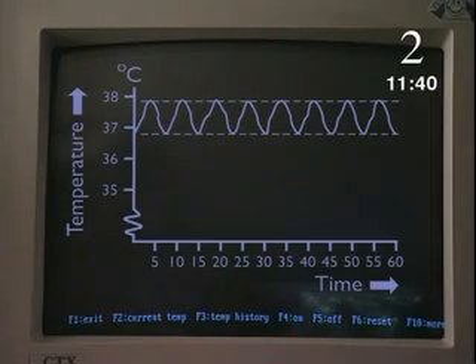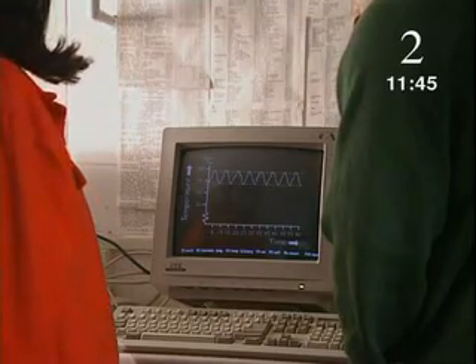So, Steve, rather than the incubator having to be kept at a constant temperature, it actually has to go up and down. That's right. Look — these are the temperatures over the last few hours, and if it goes outside these limits, the computer sounds an alarm.